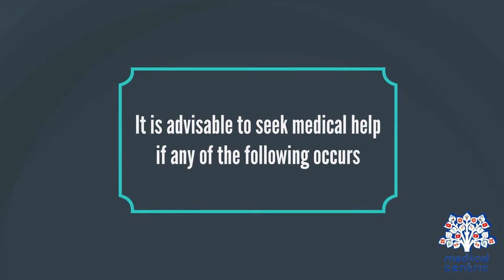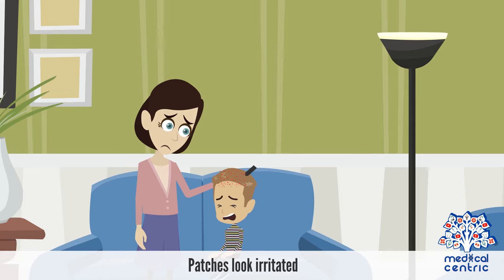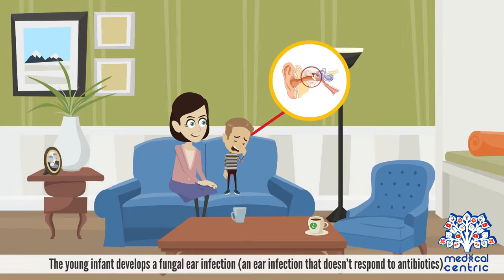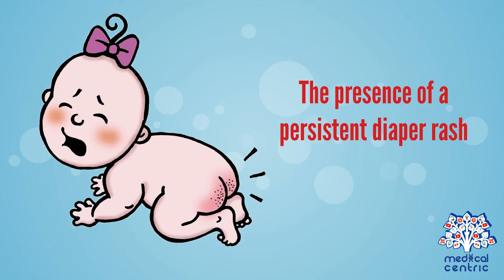It is advisable to seek medical help if any of the following occurs: the area starts to turn red, patches look irritated, the affected area starts spreading to the face or starts to appear on the body, the young infant develops a fungal ear infection or an ear infection that doesn't respond to antibiotics, if the baby develops thrush or fungal mouth infection, or the presence of a persistent diaper rash.